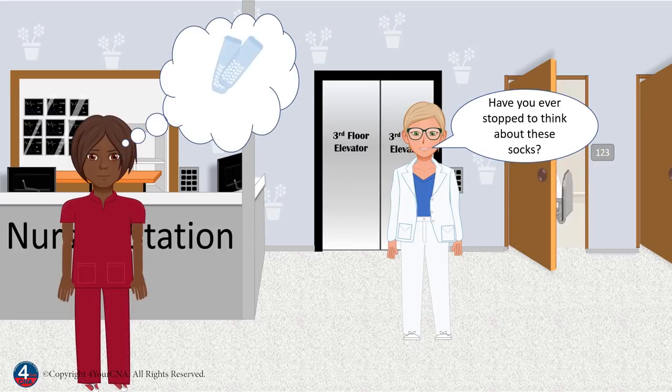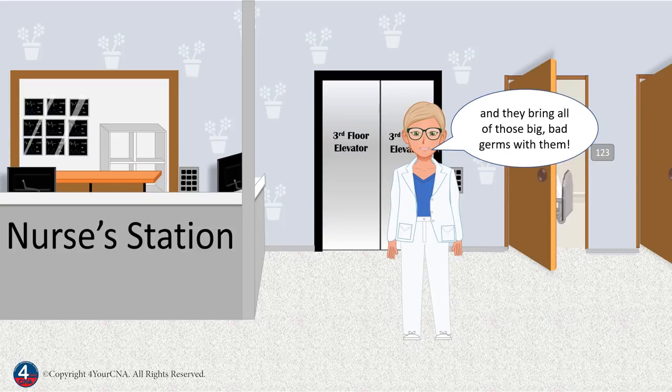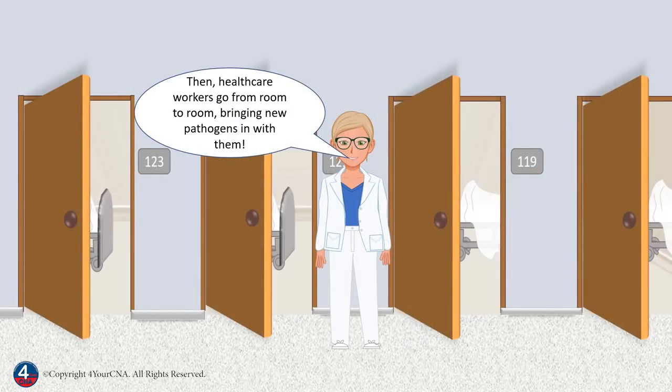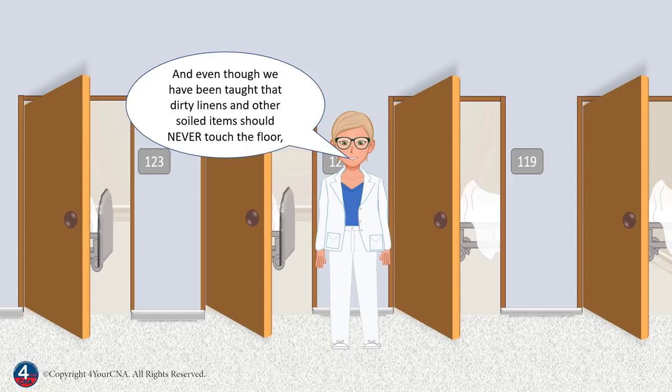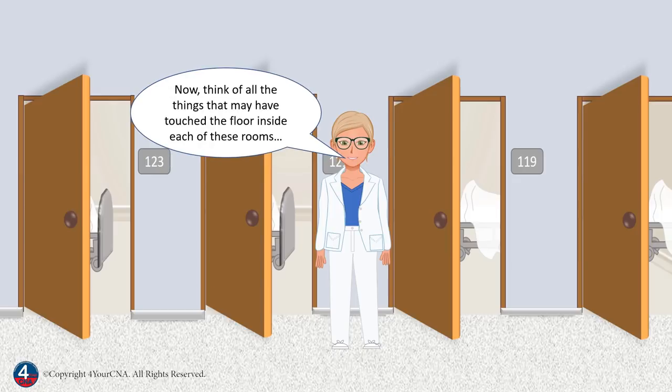Have you ever stopped to think about these socks? Remember that patients who are too sick to be home come to the hospital, and they bring all of those big, bad germs with them. This means that every one of these rooms has pathogens. Then healthcare workers go from room to room, bringing new pathogens in with them. You also have visitors tracking outside pathogens in on their shoes. And even though we've been taught that dirty linens and other soiled items should never touch the floor, not everyone will abide by that rule — there are lazy workers in every industry, even healthcare. Now think of all the things that may have touched the floor inside each of these rooms.